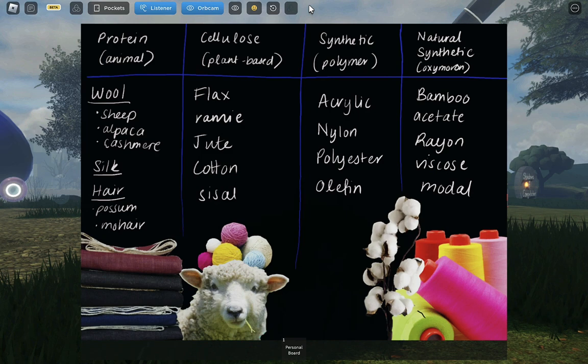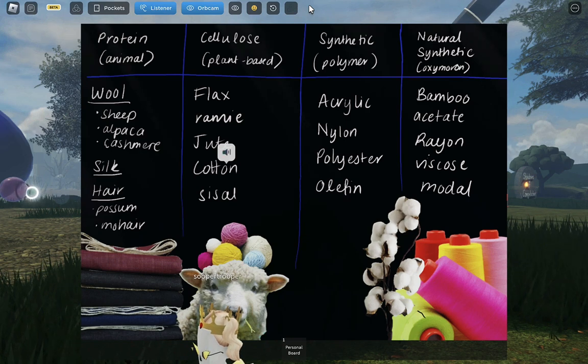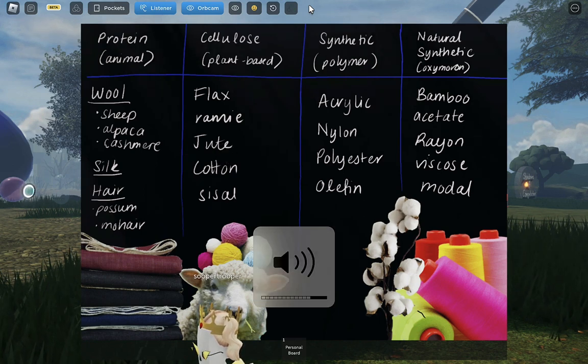When you think of textiles, generally the first image that comes to mind is fabric in some form — it could be curtains, or bedspreads, or the clothing that you're wearing. If we're being specific though, textiles are any kind of material which is made of fibres, thin threads, or filaments that are natural, or manufactured, or a combination of both. It's an incredibly broad category which surrounds us in our daily life, in a vast number of forms and materials.